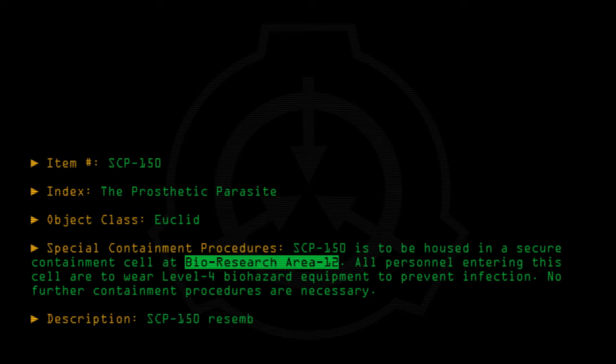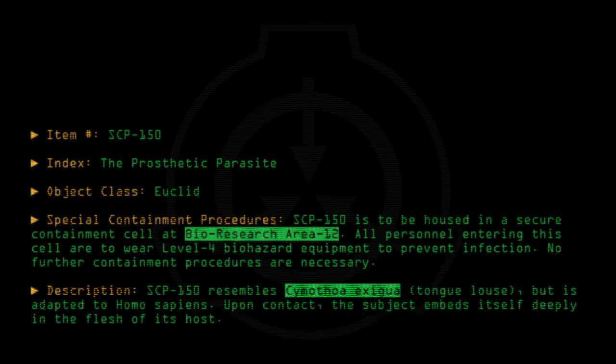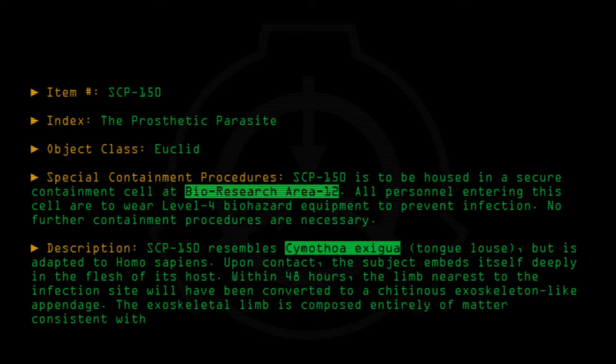SCP-150 resembles Cymothia exegua, the tongue louse, but is adapted to Homo sapiens. Upon contact, the subject embeds itself deeply in the flesh of its host. Within 48 hours, the limb nearest to the infection site will have been converted to a chitinous exoskeleton-like appendage, composed entirely of matter consistent with SCP-150.